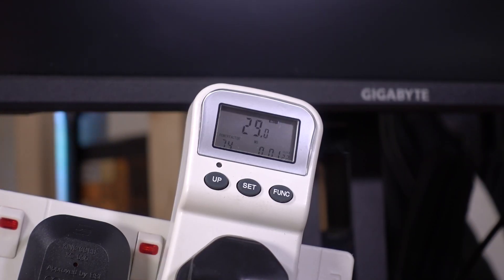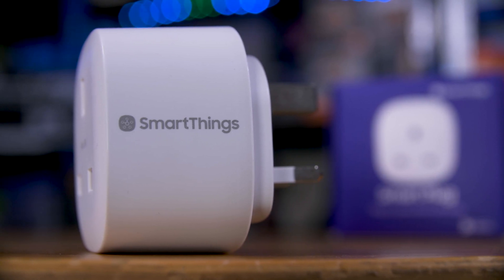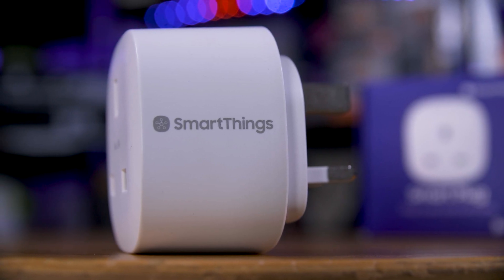How much juice does your tech actually use? I'm going to use this wall plug meter. You can pick one up at the link in the description for about £20 or so, depending on where you are. Or even better, you can pick up something like this Samsung SmartThings plug that will monitor and save your energy usage 24-7.